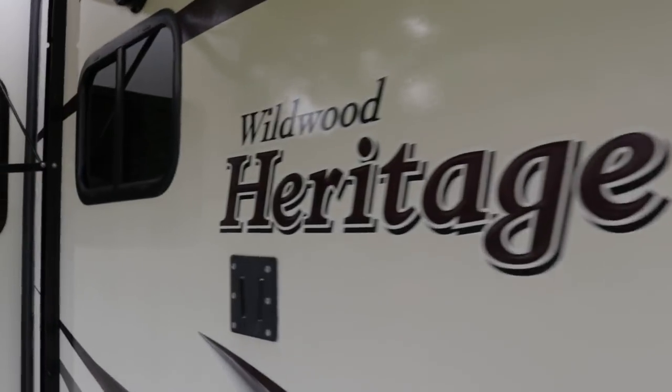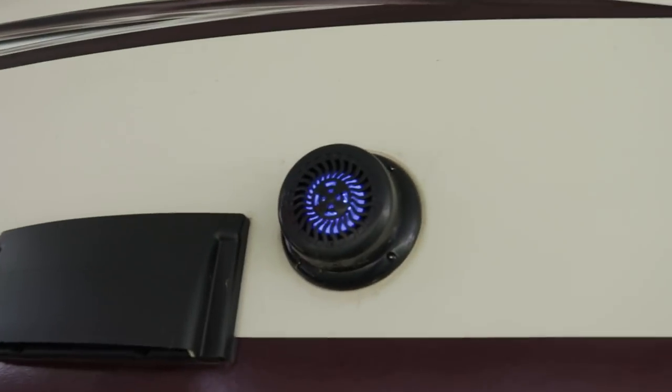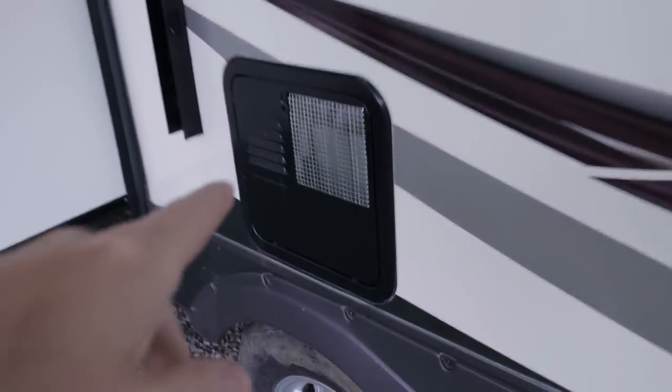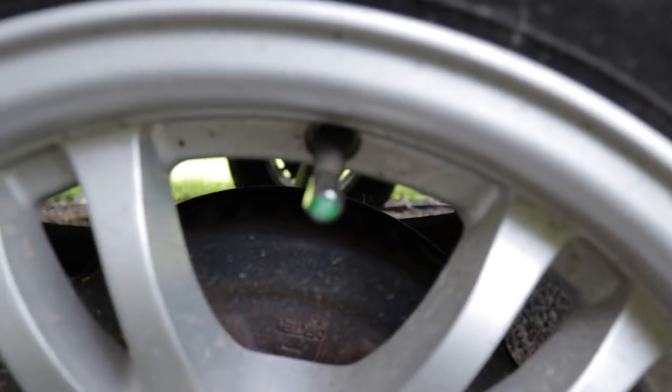Heritage Glen badge again — all decals are in excellent condition. There's a TV mount on the exterior, furnace exhaust, a 110 outlet, and cable hookup. Exterior speakers with LED light accents on them, which is really cool. Tinted windows at about 80% tint. That's the 6-gallon gas-electric direct spark ignition water heater. The 15-inch aluminum alloy wheels are nitro-filled.